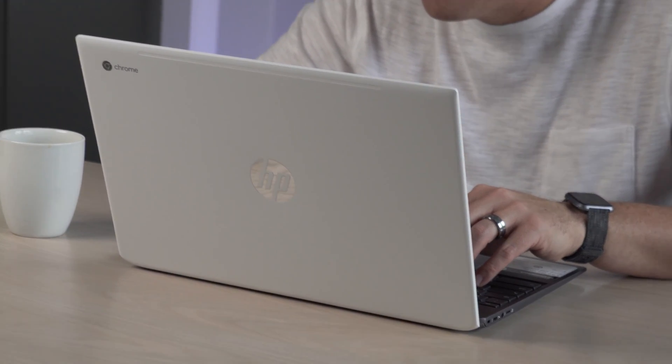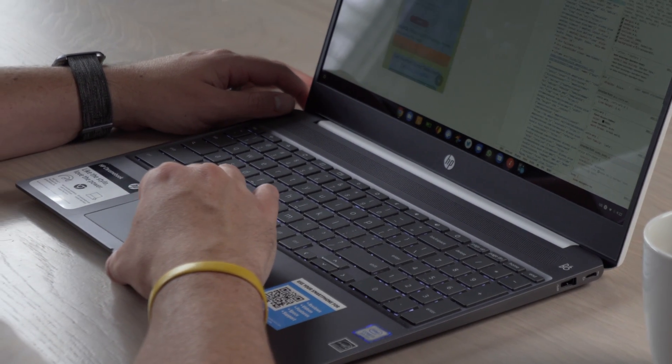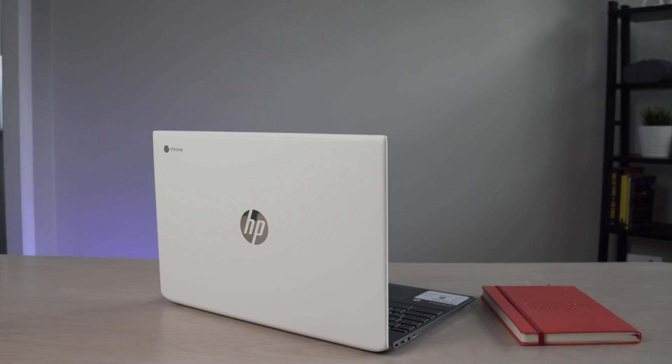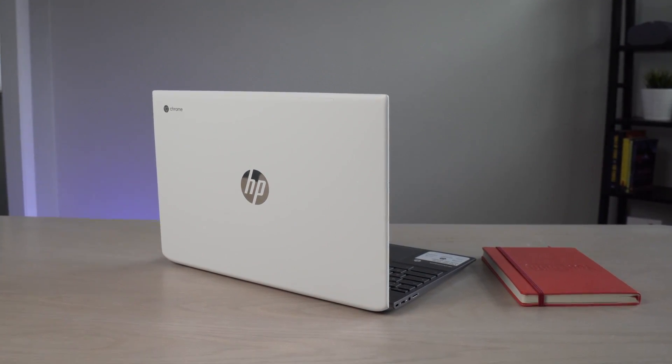So let's go through this point by point, just like we do in a normal review, and talk about all the pluses and minuses that this one brings to the table. Starting with build quality — if you've seen the HP Chromebook X360, you kind of know what we're dealing with here. You've got HP's signature design language with the ceramic-like lid, an aluminum interior, and a plastic bottom.